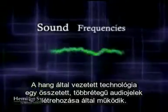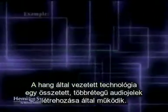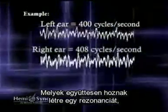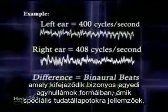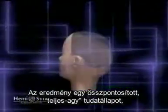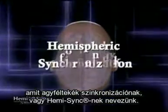The audio guidance technology works through the generation of complex, multi-layered audio signals, which act together to create a resonance that is reflected in unique brainwave forms characteristic of specific states of consciousness. The result is a focused, whole-brain state known as hemispheric synchronization, or HemiSync.